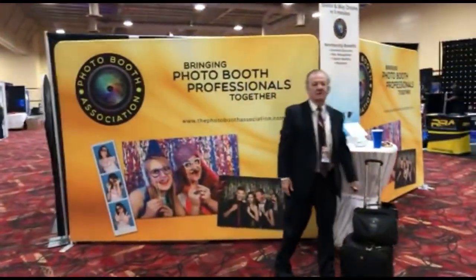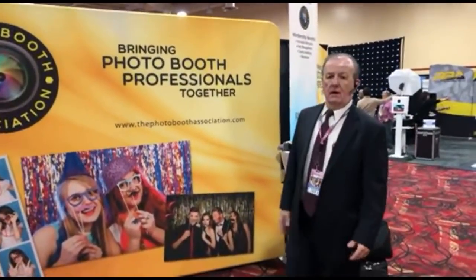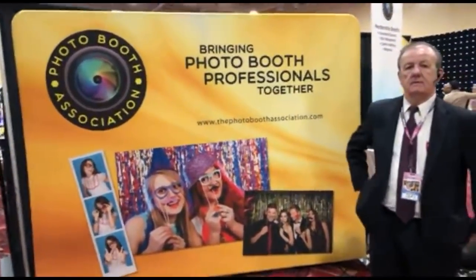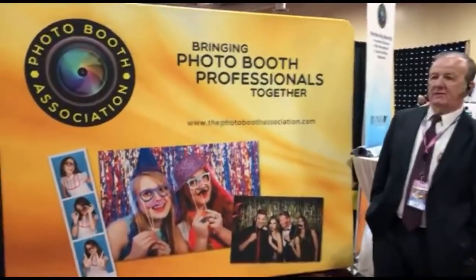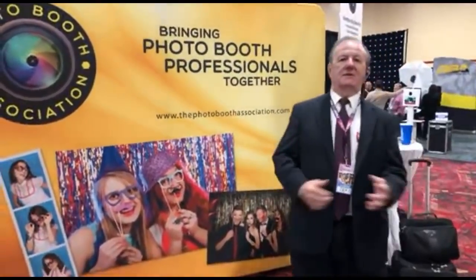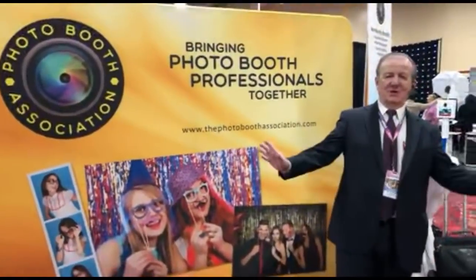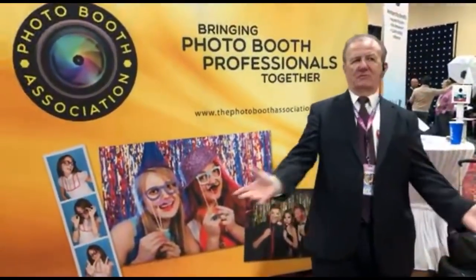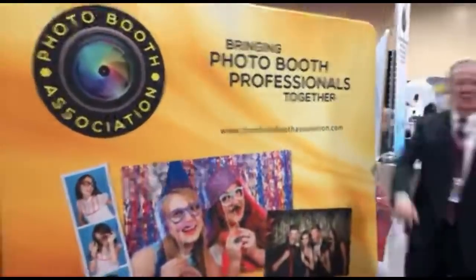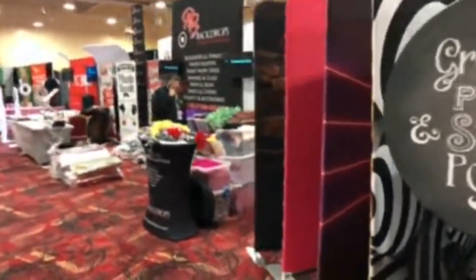Brief conversation with John at the Photo Booth Association booth. It's great to be back at the South Point. The best part is you can really relax when the trade show floor ends — no crazy distractions except movies, bowling, and food. We continue on.